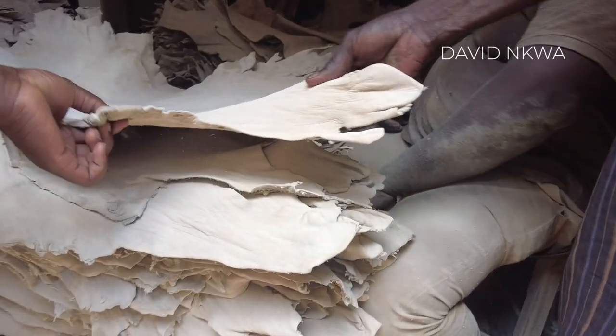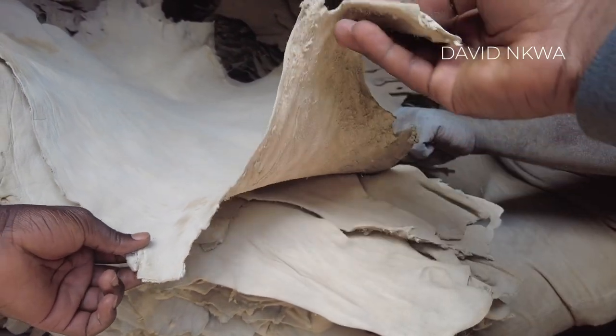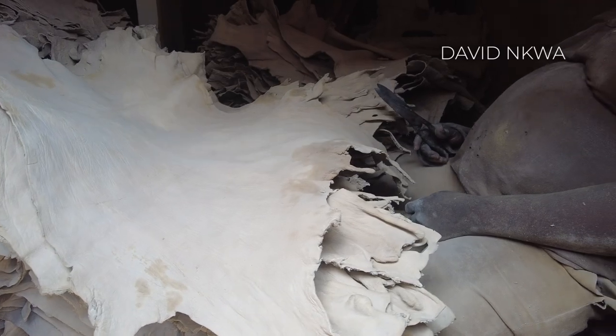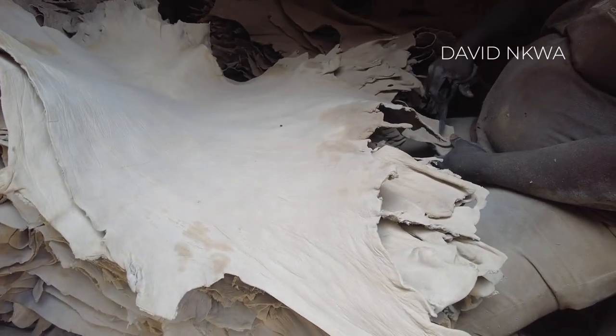I hope you guys are seeing how this leather is being produced locally — it's incredible. For those of you interested to invest in this business, please reach out to me. Most of the leather sold by Gucci and others actually comes from places like this. Let me know if you're interested.